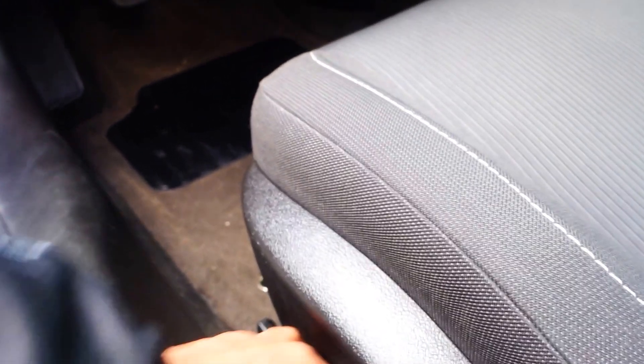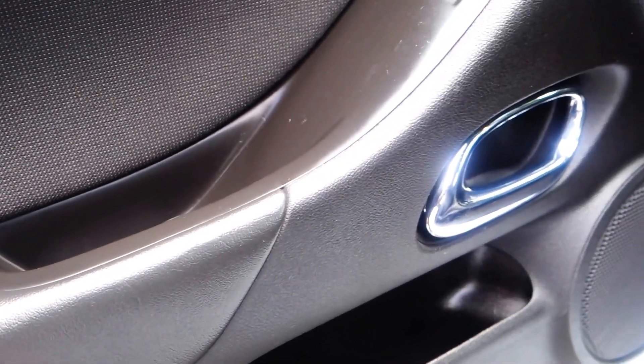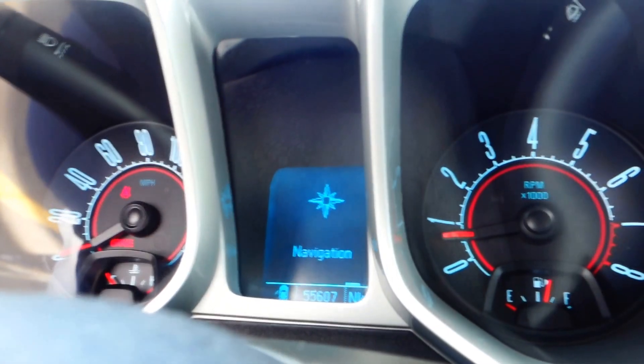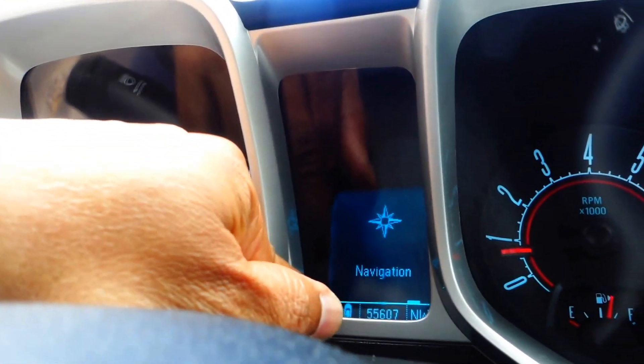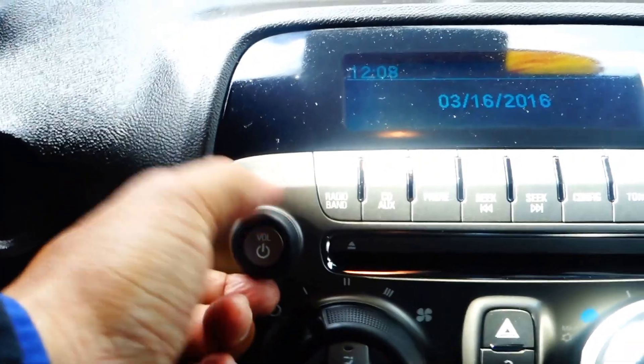Power doors, power seats on the driver's side, power windows, power door locks. The steering wheel has tilt and telescope. You also have a trunk opener and side mirrors. On the steering wheel you have your cruise controls and Bluetooth connectivity. This vehicle has 55,607 miles, and you get a compass right here — it's currently pointing northwest.